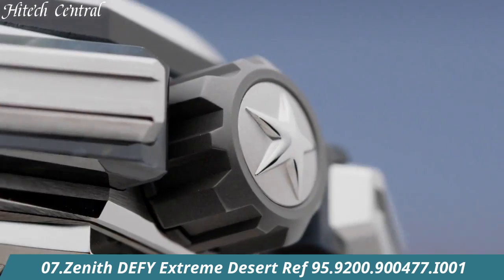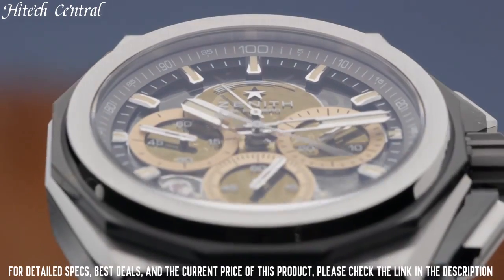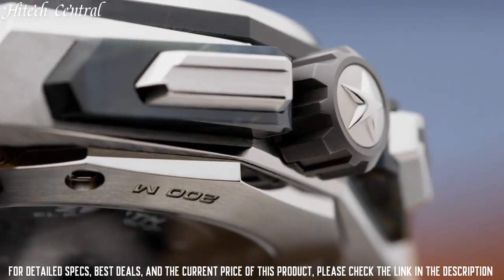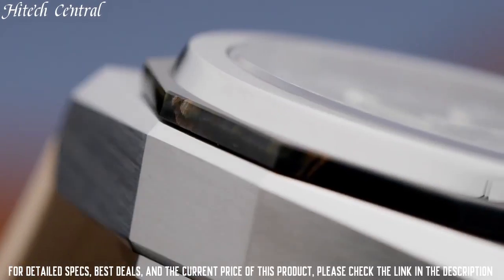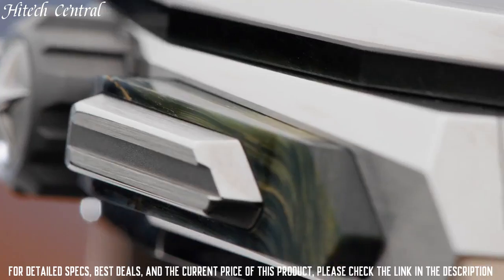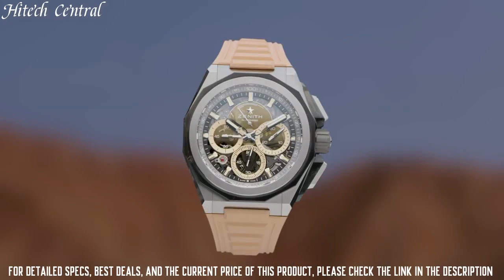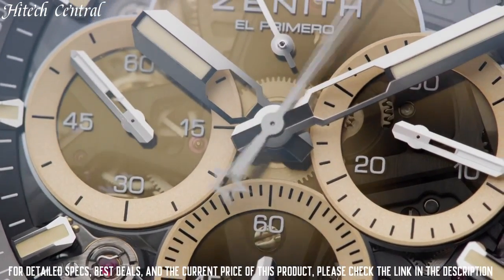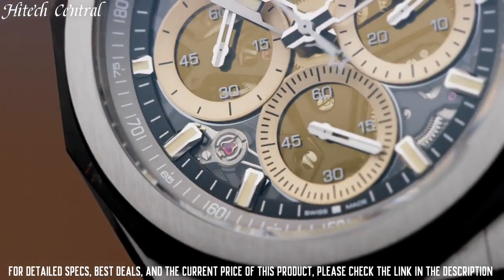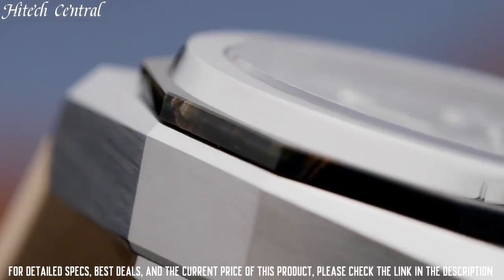Number 7: Zenith Defy Extreme Desert. Type: analog, date display at the 4 o'clock position, power reserve sub-dial. Zenith Caliber Elite 685-SX automatic movement with a 50-hour power reserve, scratch-resistant sapphire crystal, screw-down crown, solid case back, round case shape, case size 43 millimeters, hidden clasp, water-resistant at 1,000 meters (3,300 feet).